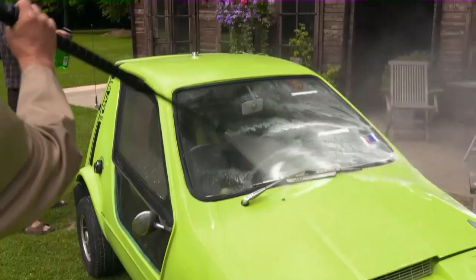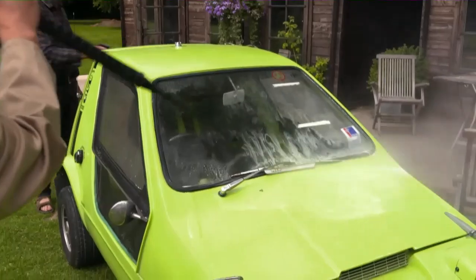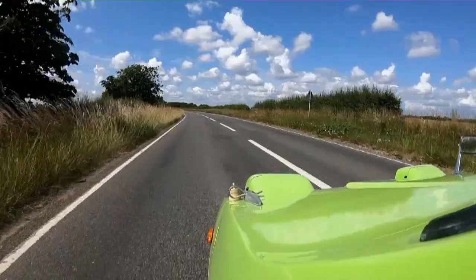Next up we give the Bond Bug a jet wash — oh man, it's just another shade of green — and then take it for a spin. The 70s were a great era in my view.